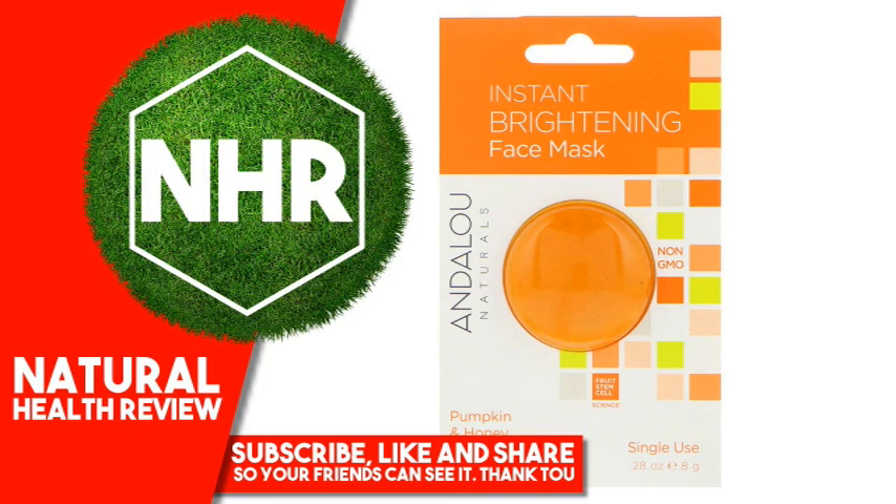Fruit Stem Cell Science, Organic Pumpkin and Manuka Honey instantly begin to exfoliate dull, dry surface cells, gently smoothing texture and brightening skin tone for a healthy complexion.